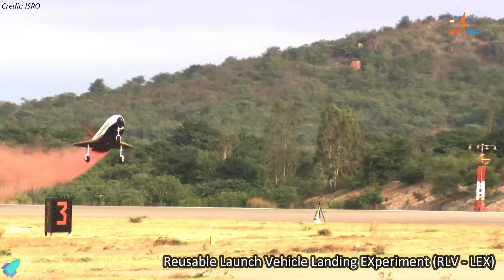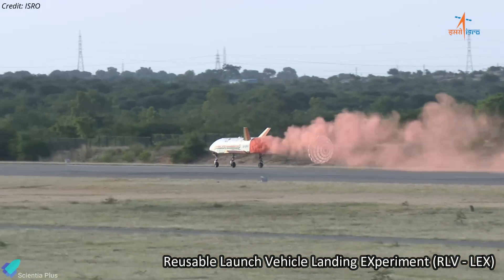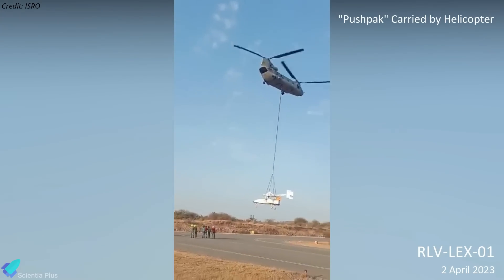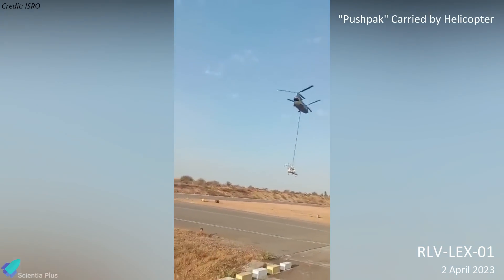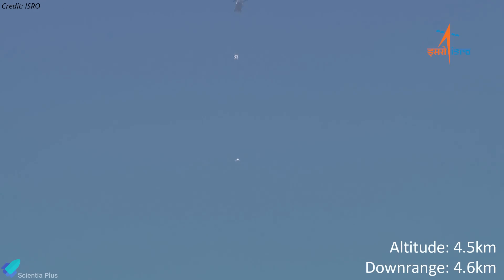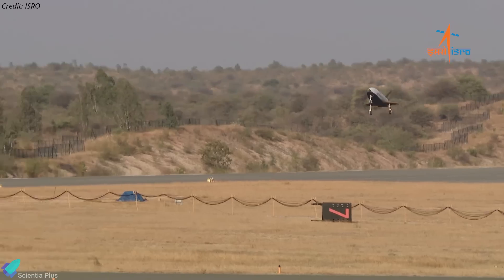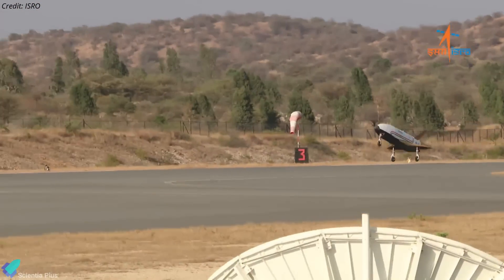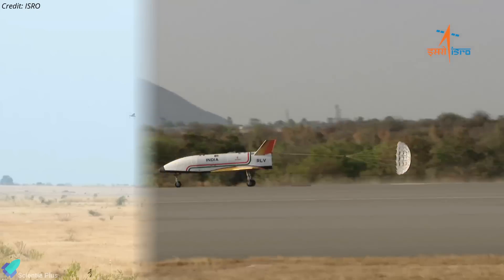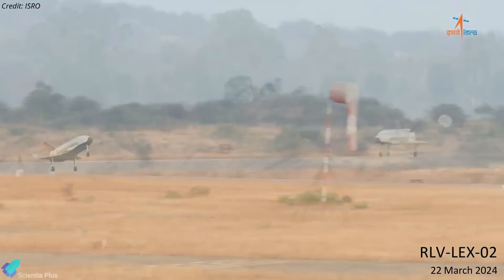The Indian Space Research Organization successfully conducted the third and final test in its reusable launch vehicle landing experiment series, marking a major milestone in India's reusable rocket technology development. The first RLVLEX mission took place on April 2 last year, when an unmanned winged prototype vehicle named Pushpak was carried by an Indian Air Force helicopter to an altitude of 4.5 km and released mid-air at a distance of 4.6 km from the runway, then autonomously performed approach and landing maneuvers, achieving a precise touchdown. ISRO conducted the second RLVLEX mission in March to further test autonomous landing capabilities under more challenging conditions. The third and final test, designated RLVLEX-03, was successfully carried out on June 23, with the vehicle released at the same altitude of 4.5 km but at a shorter lateral distance of 500 meters from the runway.